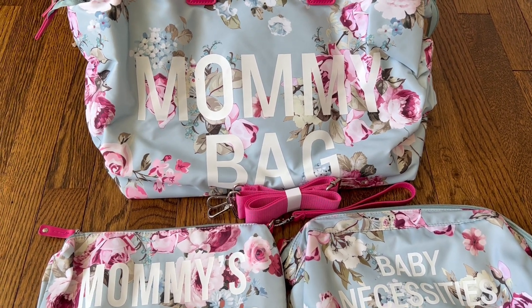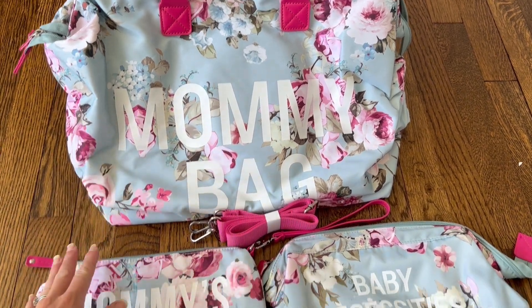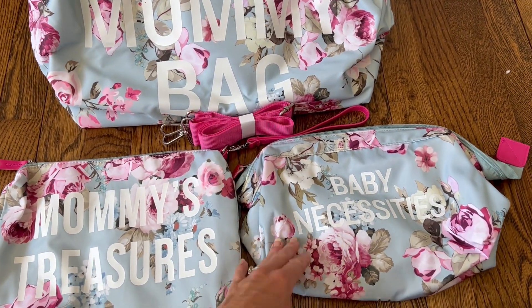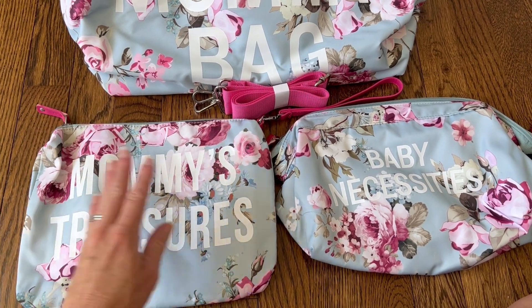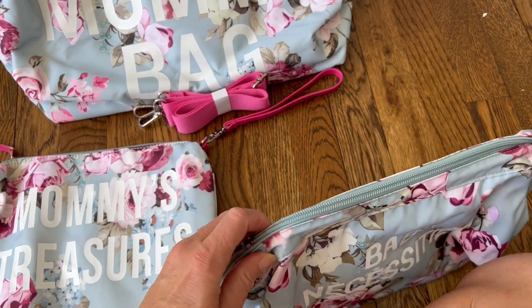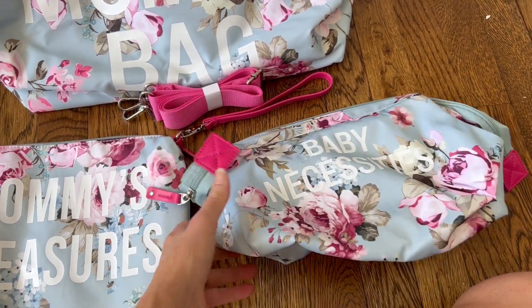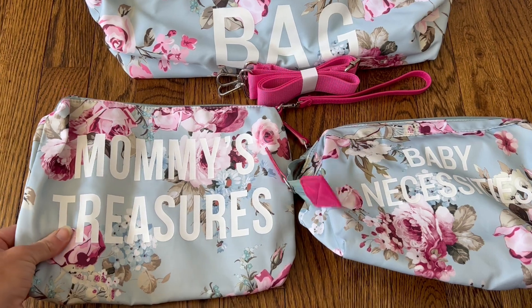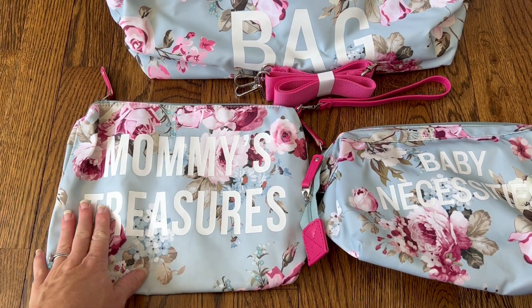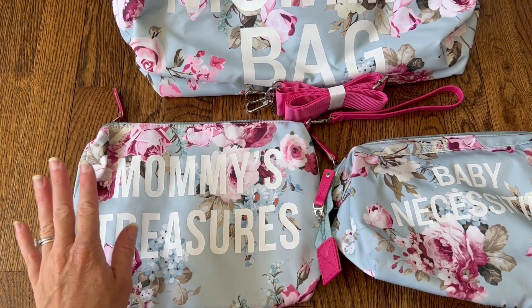I just wanted to show you a little bit about the bag. It actually comes with this main large bag and then there are also two separate smaller bags, so you can have all of mommy's stuff and also have everything for your baby nicely and neatly organized. Both bags are a really good size — they kind of pop up and open up, and they are completely waterproof.